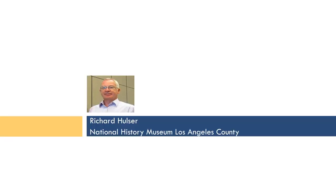Right now we'll move on to Richard Hussler from the Natural History Museum in Los Angeles County, and I'm going to turn the mic right over to Richard. You have the arrow keys that you can push to move your slides, and if you have a problem, let us know and we'll move them for you.